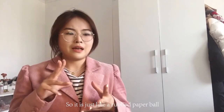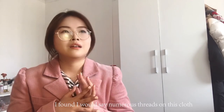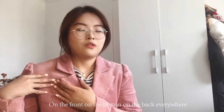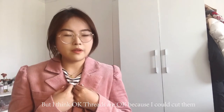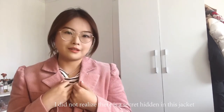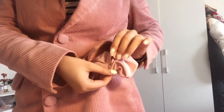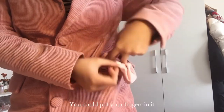I found numerous loose threads on this jacket — on the front, on the bottom, on the back, everywhere. I thought, okay, threads are manageable because I could just cut them. But then I found a hidden problem I hadn't expected.